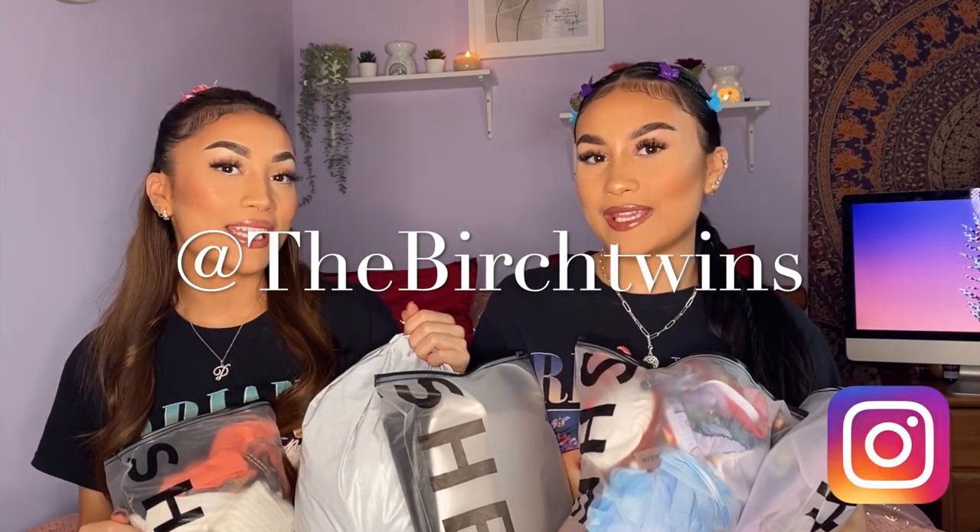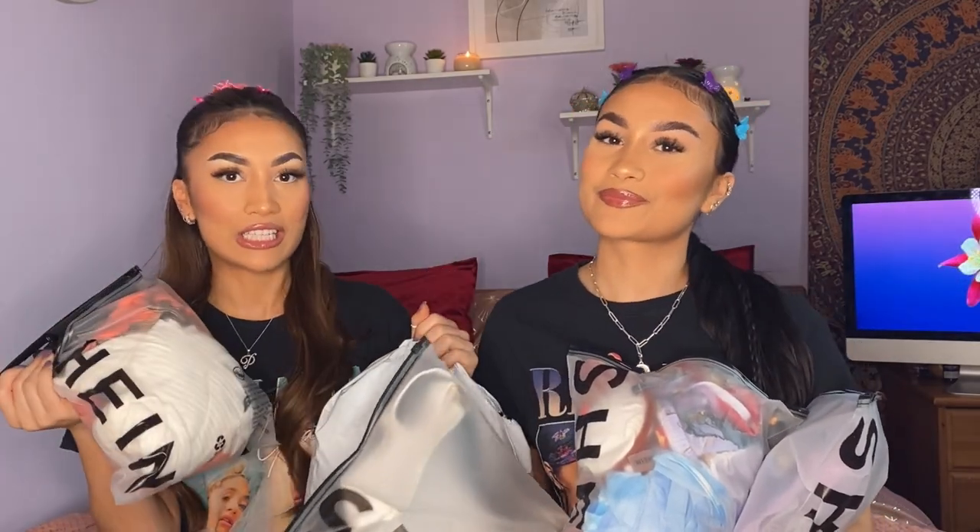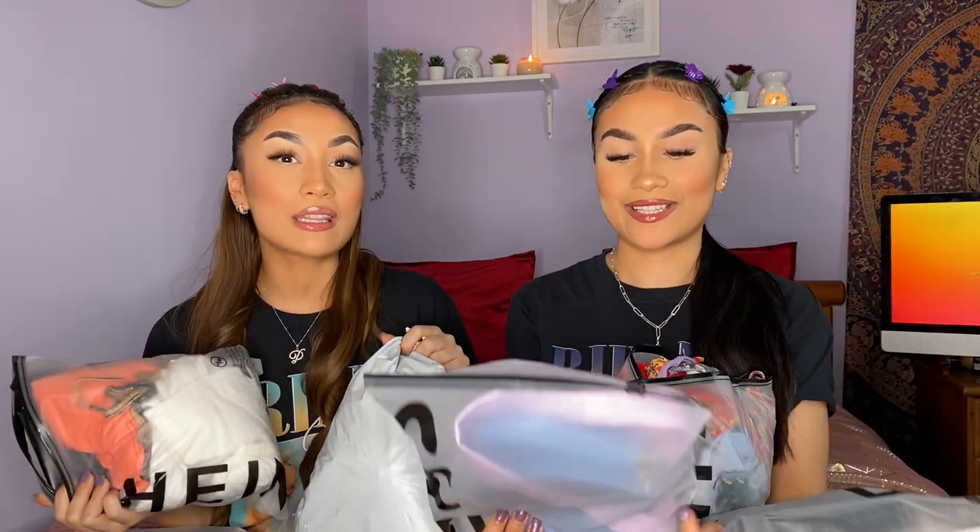Hey, it's the Birch twins! We're going to do another clothing haul - more spring and summer outfit looks. We've got some bikinis and crop tops to go through. This is actually my favorite season, so I can't wait. We'll be wearing Shein and Pretty Little Thing here. We've got it all in this bag - so much, and this is literally just half of it.